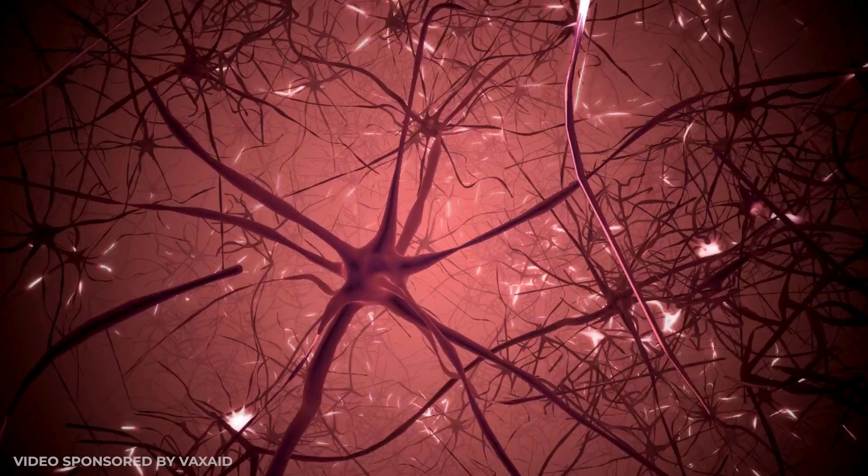An erection happens when you are mentally aroused. The brain sends a signal to direct more blood flow down to your penile tissue. The blood containing oxygen fills up that penile tissue, allowing it to grow in both length and girth. Then the veins inside your penis snap shut to hold all of the blood inside, and voila — you now have an erection.